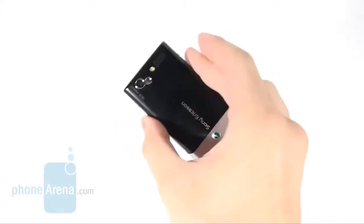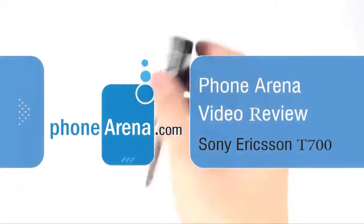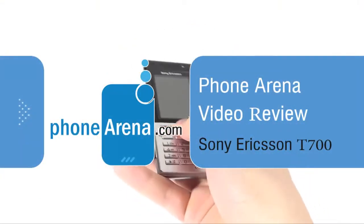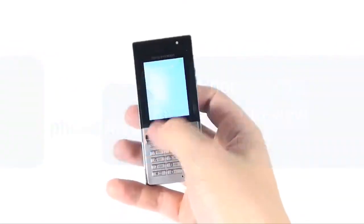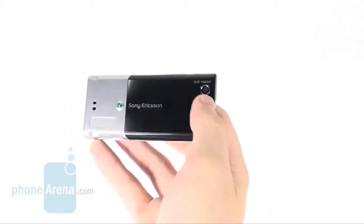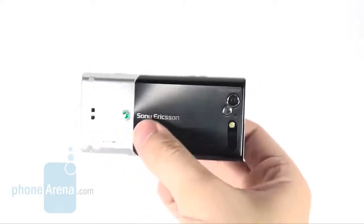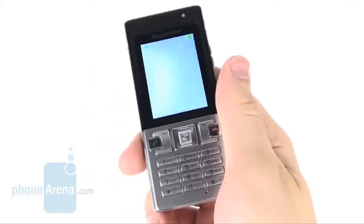Today we are introducing the Sony Ericsson T700 to you. It comes in a classic candy bar form factor and equipped with a 2-inch screen and a 3.2 megapixel camera. Its underlying advantages are compact size and easy-to-use interface, but does it perform at par as a phone?